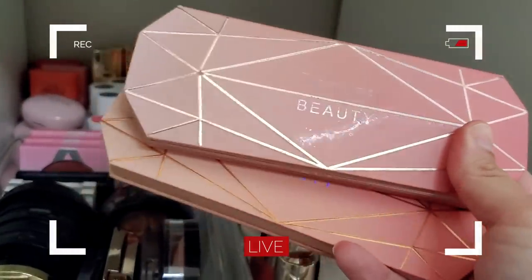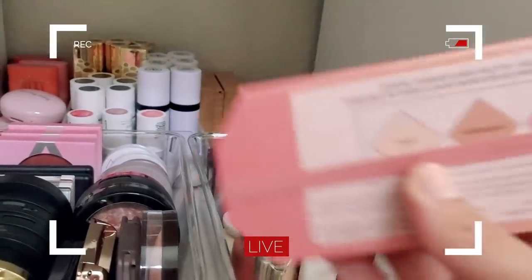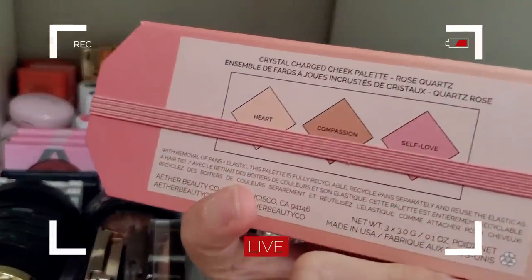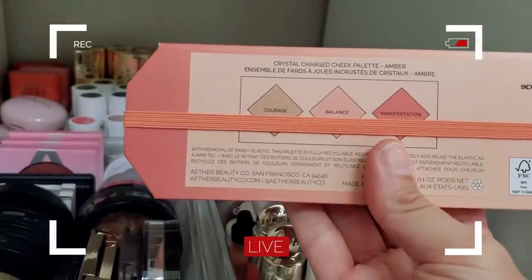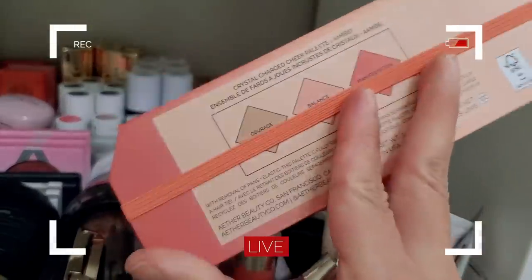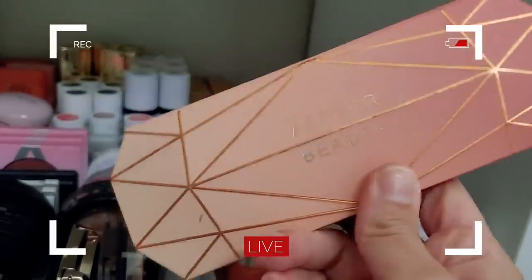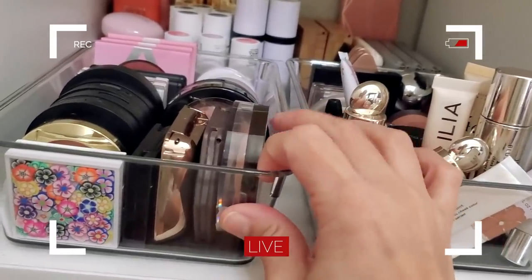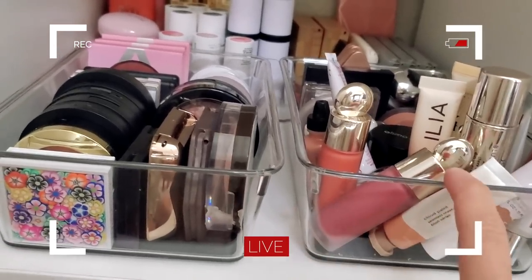I think I'm going to opt for a blush palette. These are the Aether Beauty Gemstone Crystal Charged Cheek Palettes. I have one in Rose Quartz and one in Amber — let's do Amber. These are nice warmer shades and I think regardless of whatever look I do, this will be perfect. I got these containers at Target in the kitchen section — I think they're fridge organizers. I'll link these below.